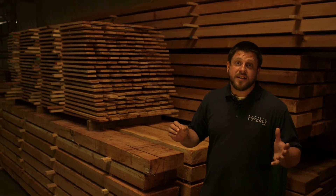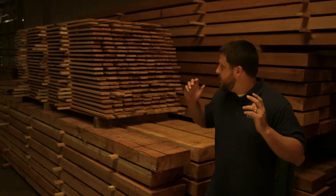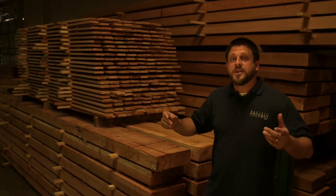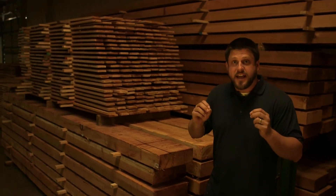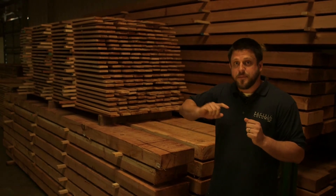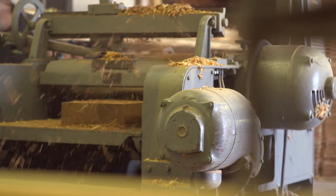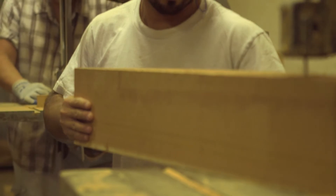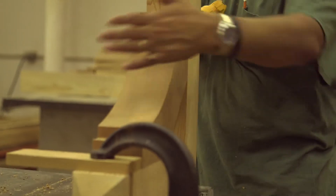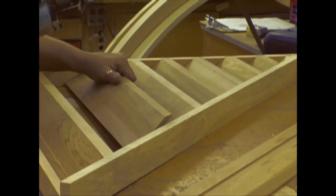For all of our softwood products — that includes cedar, Douglas fir, and redwood — we buy all the timber directly from the mills. We bring it into this room where we dry it to get the appropriate moisture content, then it moves into production. Softwood makes up some of our most popular product lines like brackets, braces, rafter tails, outlookers, gable vents, and cupolas.